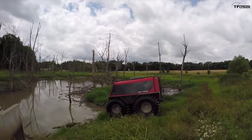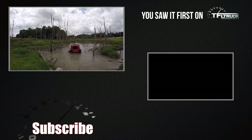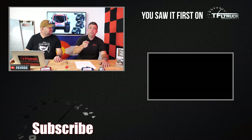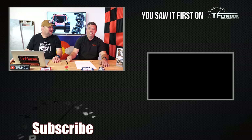Let us know in the comments what you think about this, and whether you want to see more of this type of content. Thanks so much for joining us — check out tfltruck.com and tfloffroad.com. Big thanks also to Dan Atkinson, who provided the interview footage from the Work Truck Show. Steven is Canadian, so he's keen to get his hands on one.